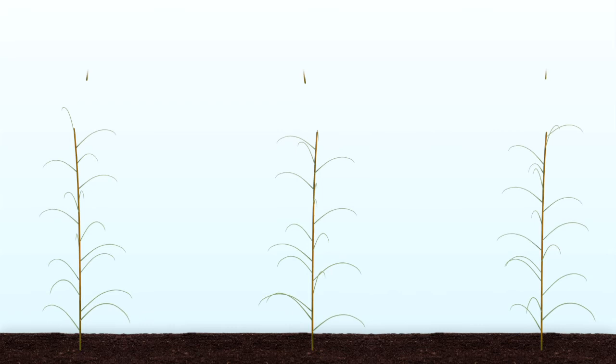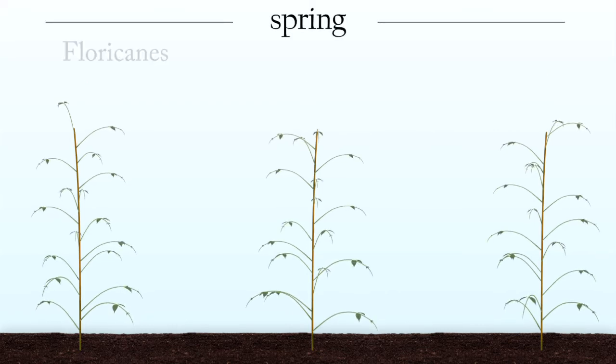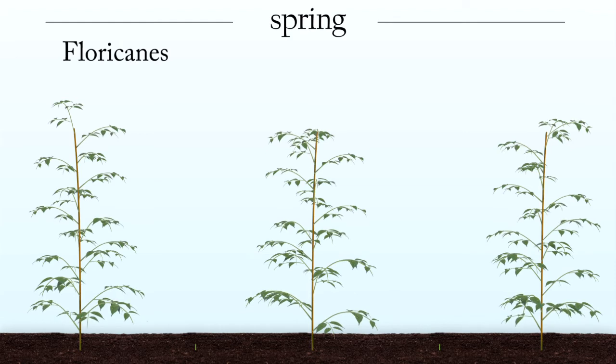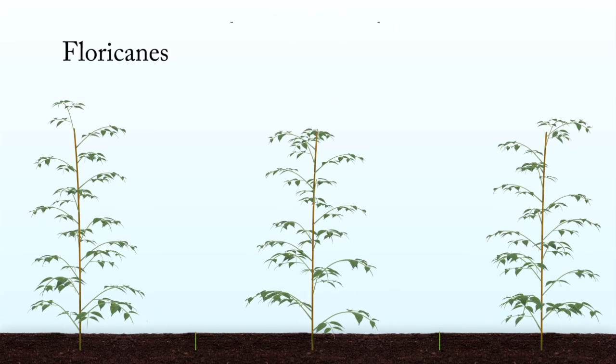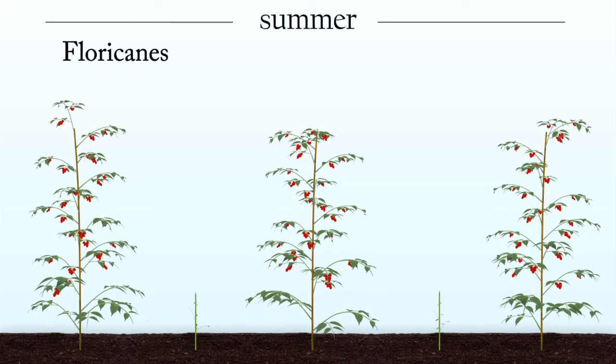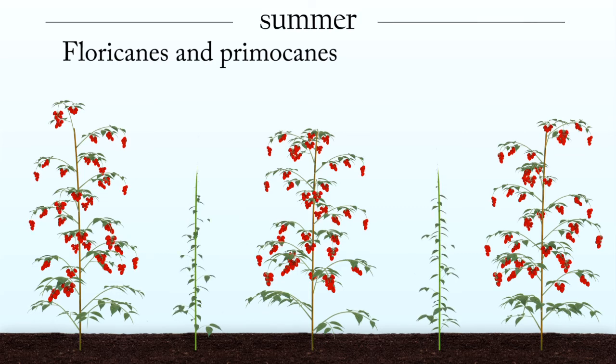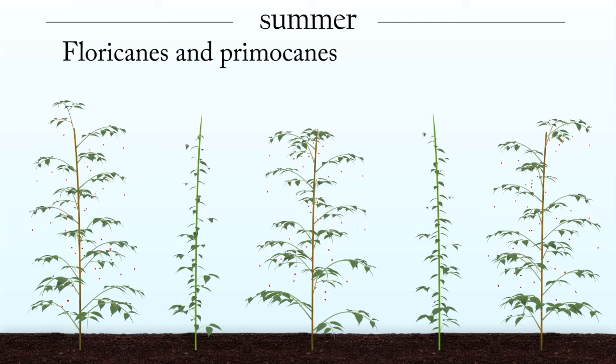If the canes are retained, now referred to as floricanes, they will begin growing fruiting branches in the spring. The branches will produce flowers and fruit that ripen in mid-summer. As the floricanes are growing and fruiting, new primocanes emerge from the ground. In Michigan, this summer crop produced by floricanes is harvested approximately during July.